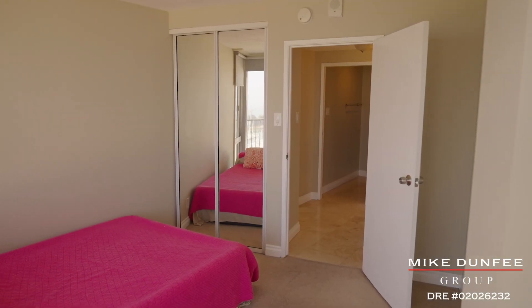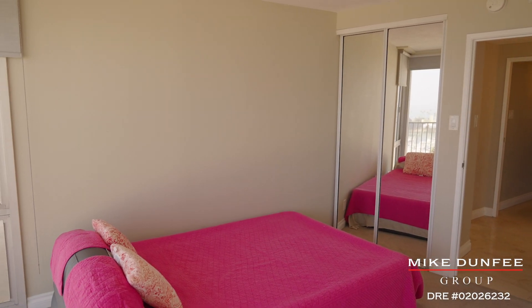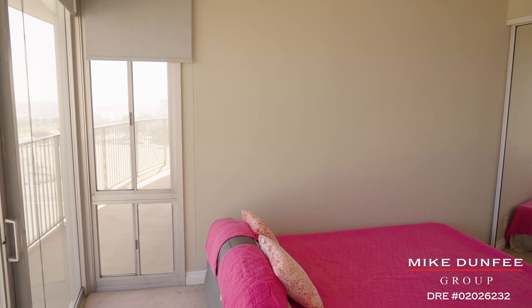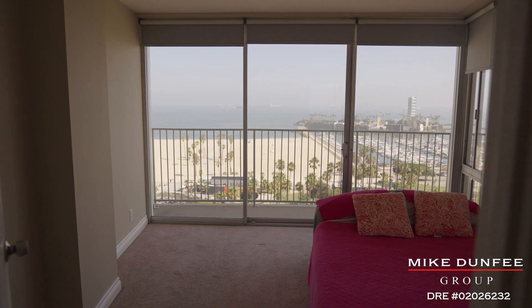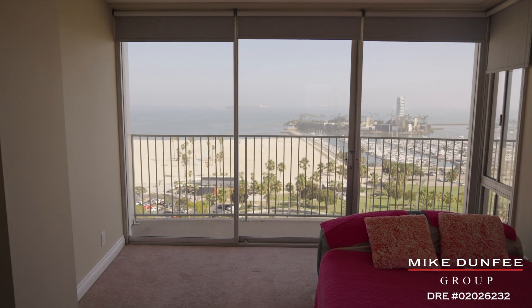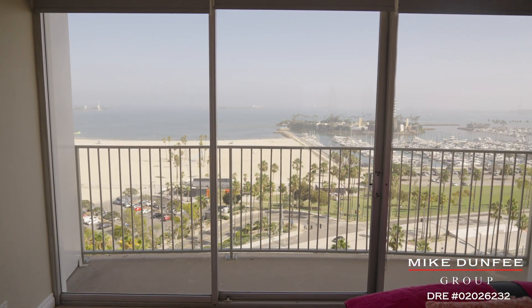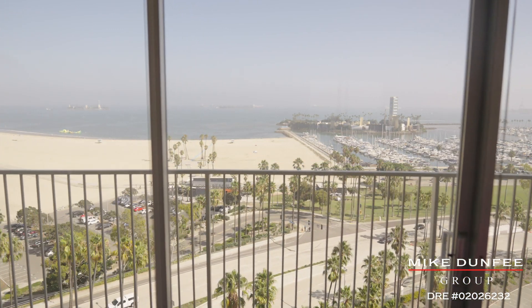The secondary bedroom is very similar in size and still has a balcony. Some people will put mirrors and things in here to accentuate the view. This is all about a simple, beautiful view property — you're part of the iconic skyline and yet you get one of the best views in the city.